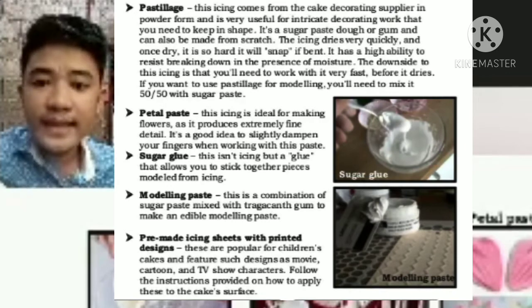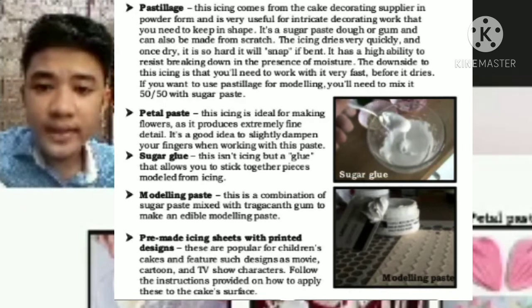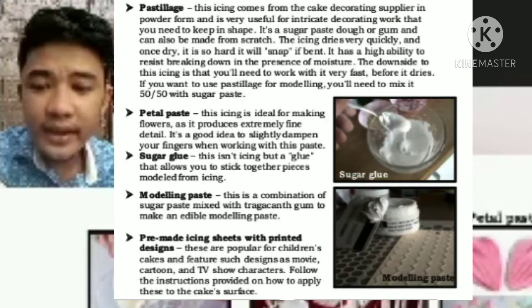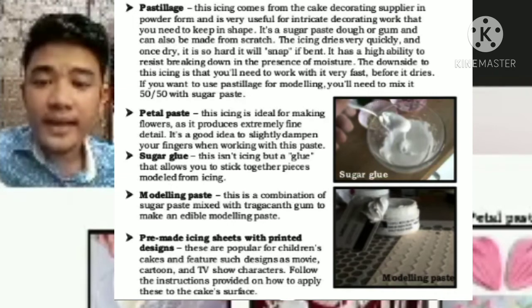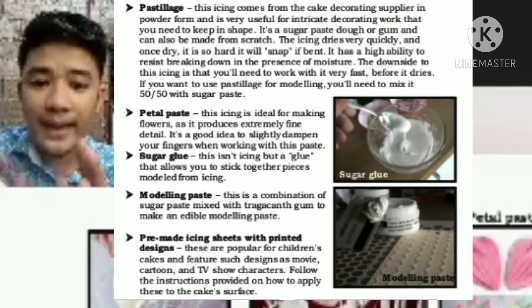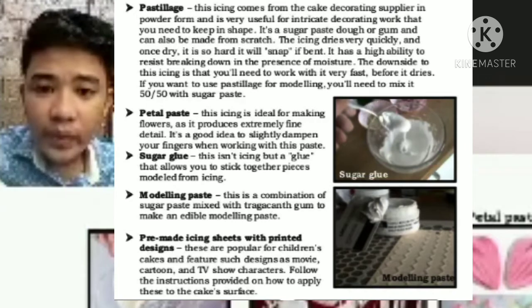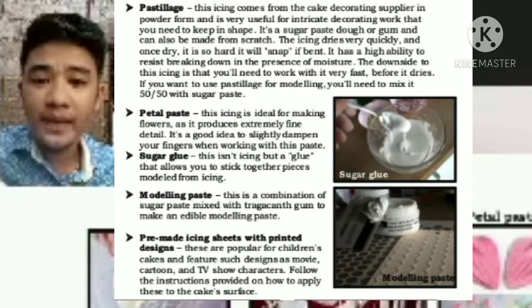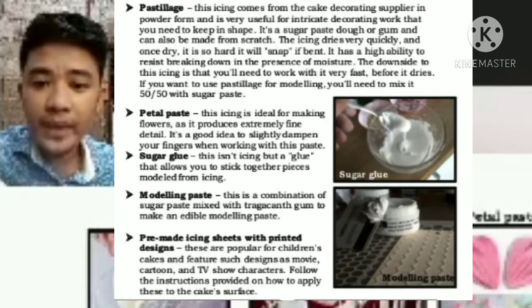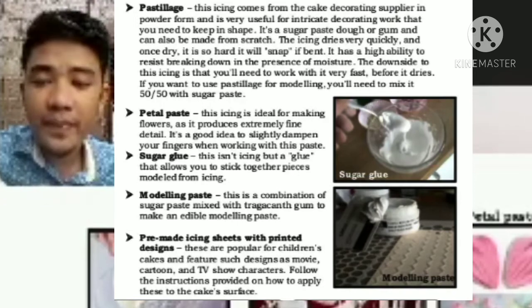Petal paste — this icing is ideal for making flowers as it produces extremely fine details. It is a good idea to slightly dampen your fingers when working with this paste. Sugar glue — this isn't an icing but a glue that allows you to stick together pieces modeled from icing.